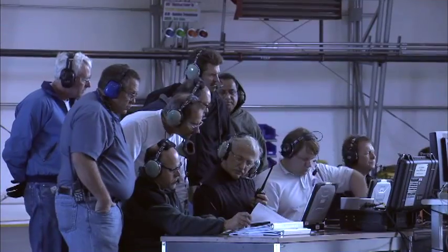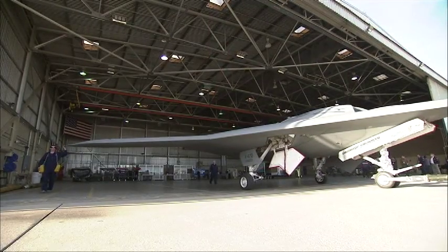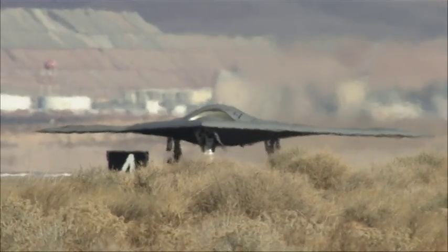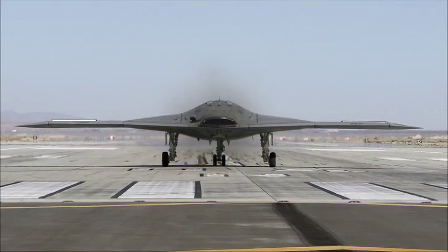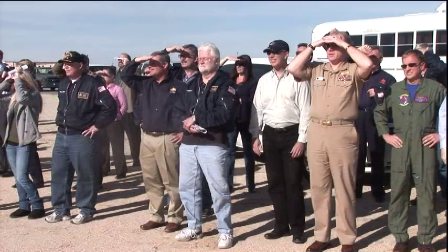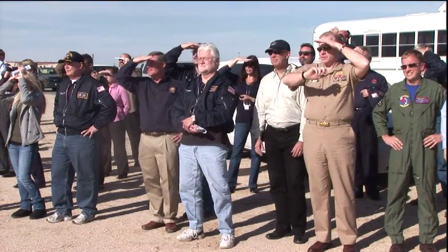The team worked carefully through its test plan, ensuring that every aircraft taxi, take-off, and landing scenario was defined and well understood. By early February, the aircraft and the test team were finally ready. The UCAS-D team held its breath, and then, with the click of a mouse, the X-47B rolled down the runway and lifted off.